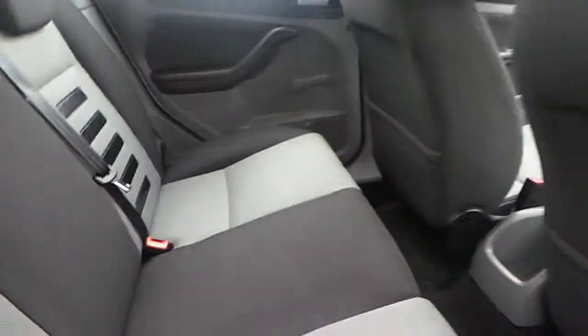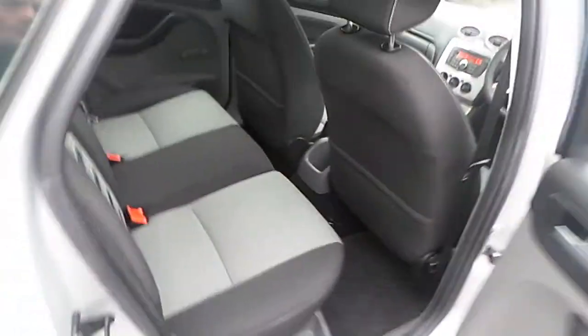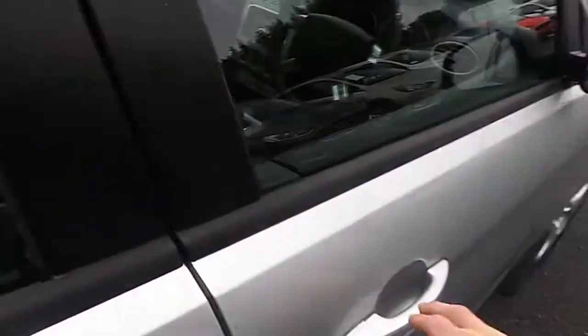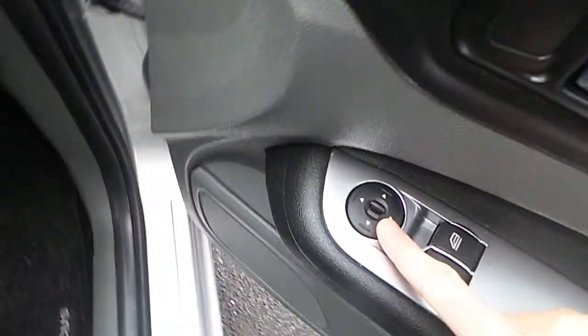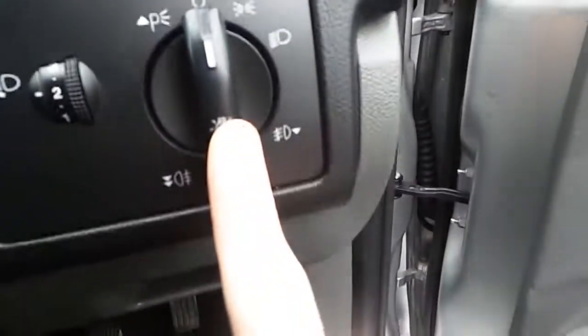We have a look in the back. Take a look in the cabin. We have our electric windows, our electric mirrors, our lights and our fog lights.